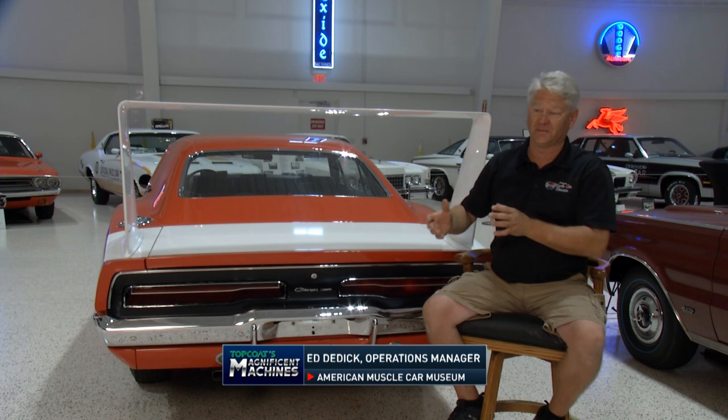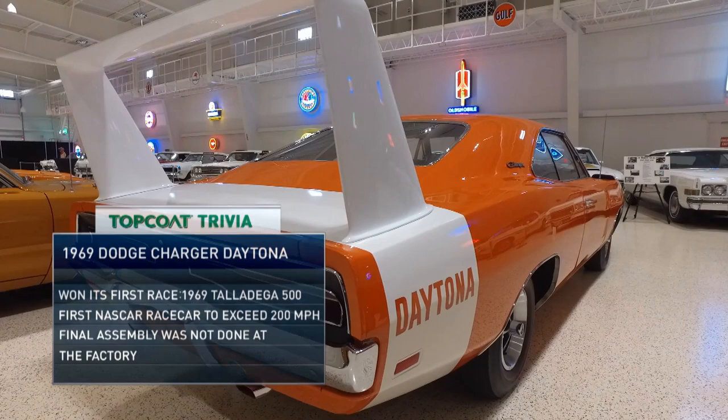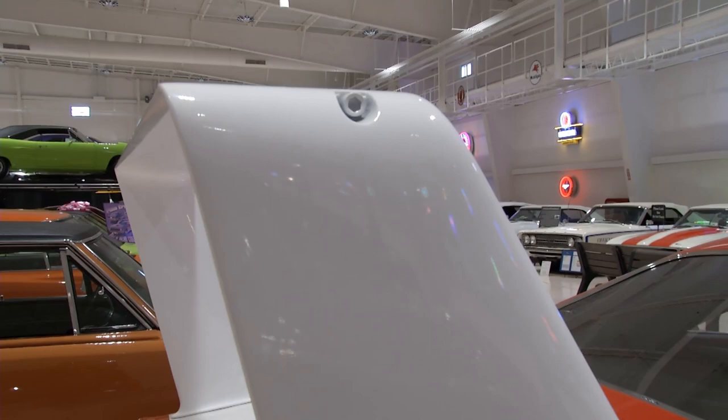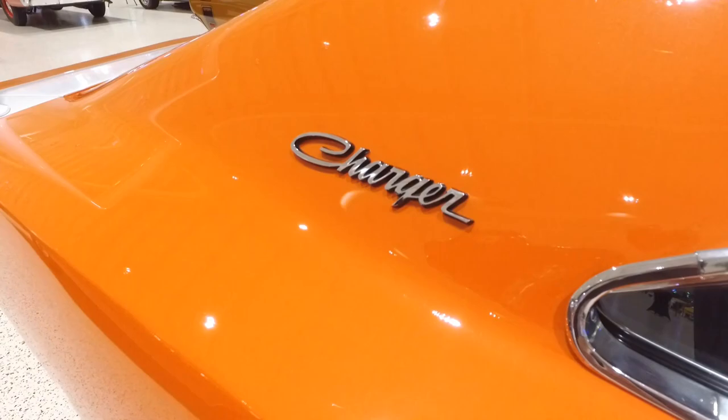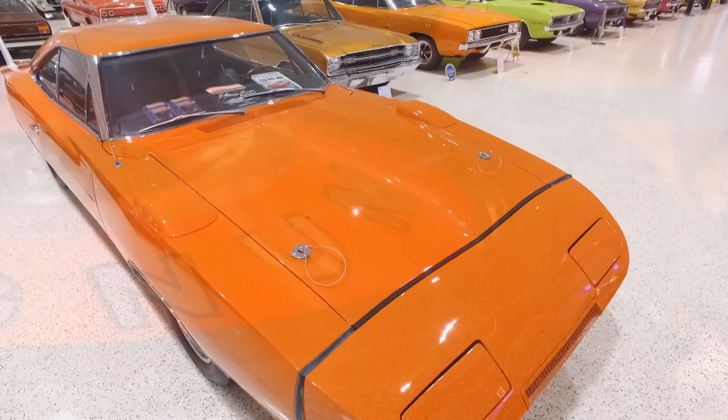This car is done in Hemi Orange. It's actually the 440 with 375 horsepower into a Hurst-shifted 4-speed. Back in the day, if you said Hurst-shifted, that meant something. This was actually purchased brand new by a school teacher. He drove this car until 1981 as his daily driver and even took it to Florida for a family vacation. He then sold the car — believe this or not — for $160. It went through several owners before the museum purchased it in 2009, and it gets a lot of attention, especially from Mopar fans.